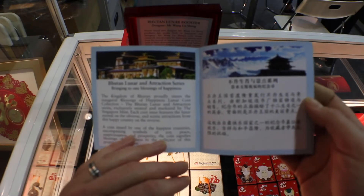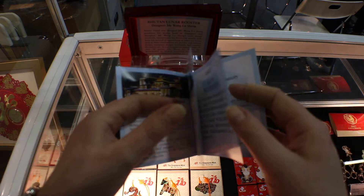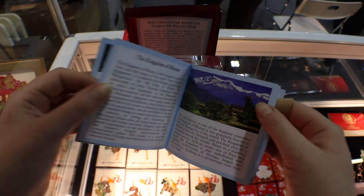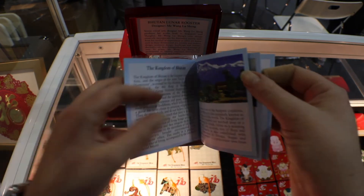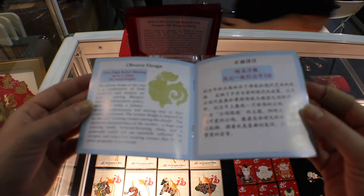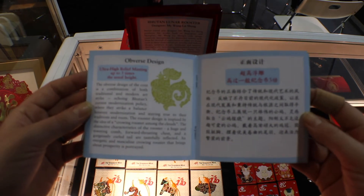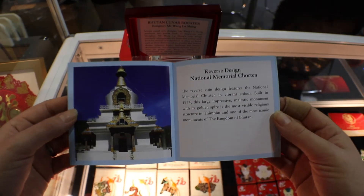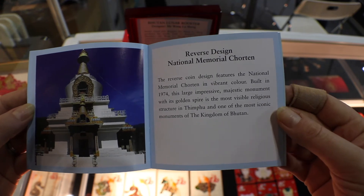As mentioned, this is the Bhutan Lunar and Attraction series, so you've got an explanation there, information about the coin, more information on Bhutan. I'll have to brush up on my Chinese — until then we'll just relax and read the English side. Information on the obverse, and information on the lovely National Memorial Chorten. Beautiful.